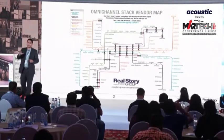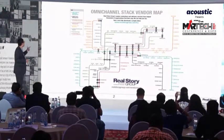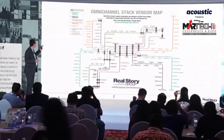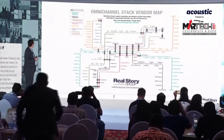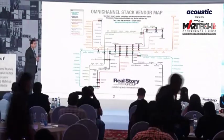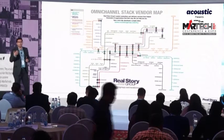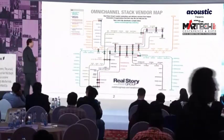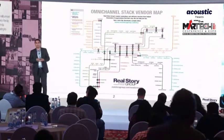Most people here are pretty comfortable with those traditional lines. The next four lines, starting with orange — customer data platforms, journey orchestration engines, operations hubs, and content platforms — are some newer technologies that are seeing a lot of traction these days amongst customers who are exploring newer things in marketing technology.